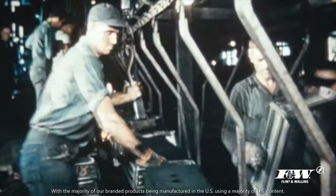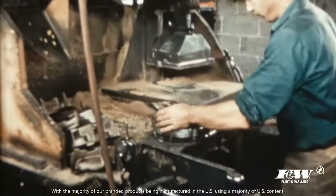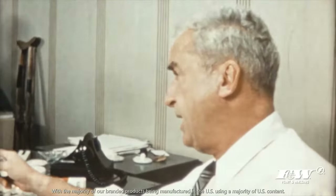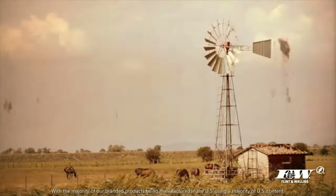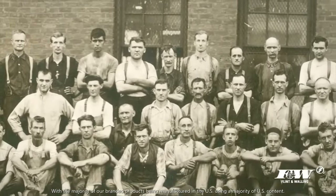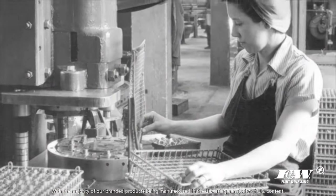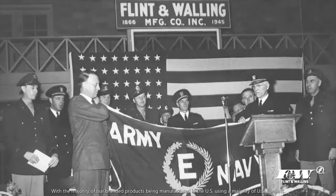Remember when companies stood for something, when providing quality products and jobs for American workers were true measurements of success? Flint and Walling has been operating under these core principles for more than 150 years. We began manufacturing windmills and hand pumps in 1866. Not only did we survive the Great Depression, but manufactured bullets during both World Wars, answering the call to arms. This earned Flint and Walling the Army-Navy E Award for excellence after World War II.